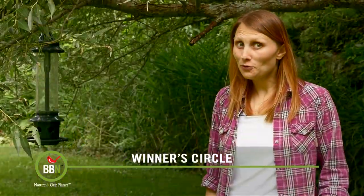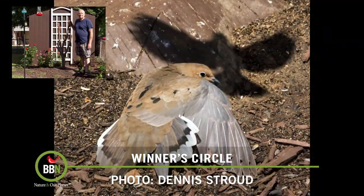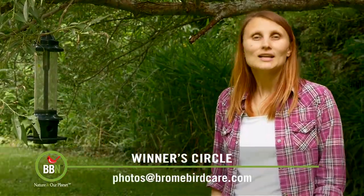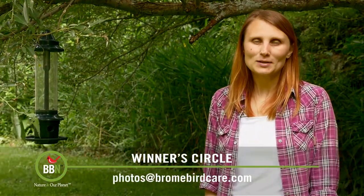And the winner on episode 40 is RJ Sippus. Congratulations! We're sending you a Squirrel Buster Plus for all your efforts. Send us more pictures to photos at brownbirdcare.com.